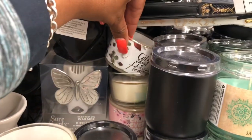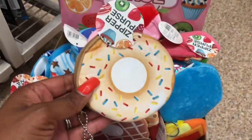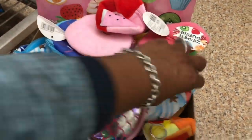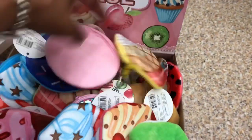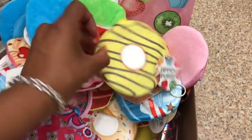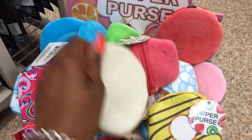These zipper purses look new — they have the donut, waffle, cupcake, watermelon, and more cupcake styles. These are pretty cute, especially for a backpack or for someone going back to school to put their lunch money in. These look new — I have not seen these yet. Cute for only a dollar!